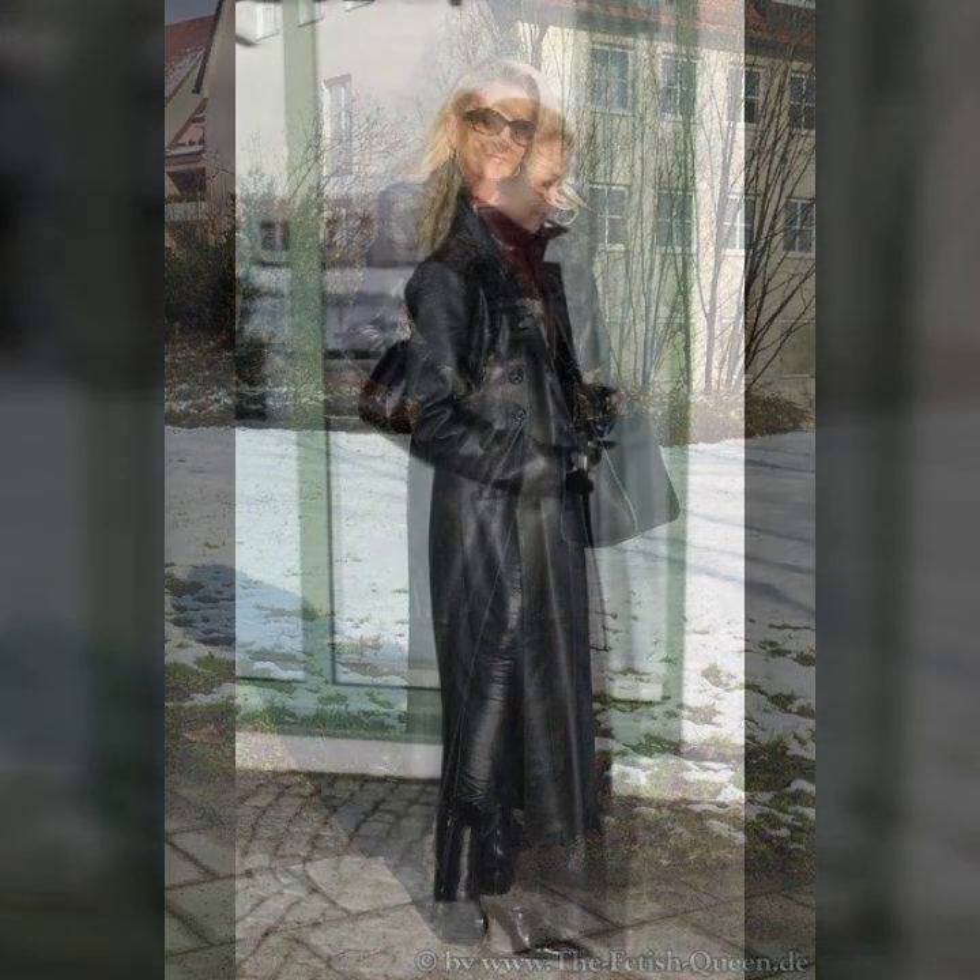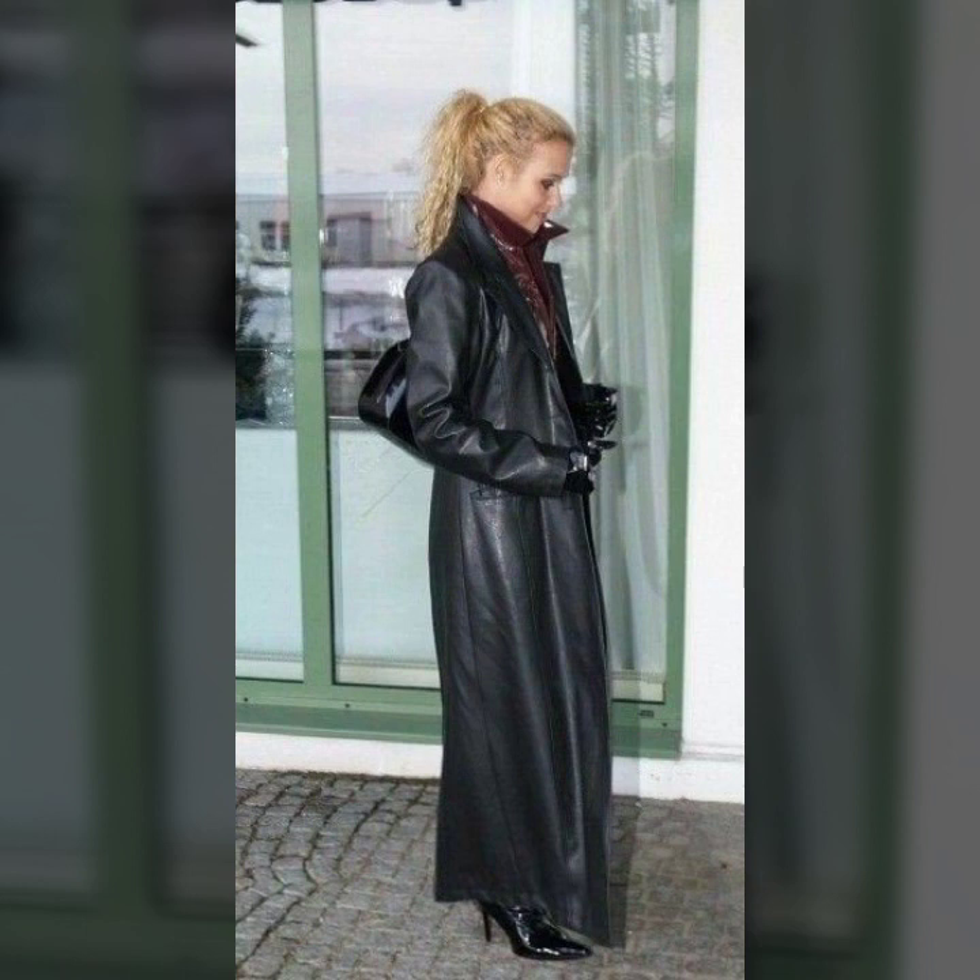Knee length, ankle length, floor length — and different ideas of collar designs, including leather collar designs. So many stylish overall ideas.